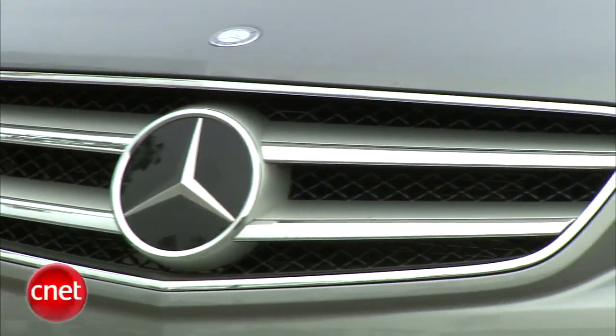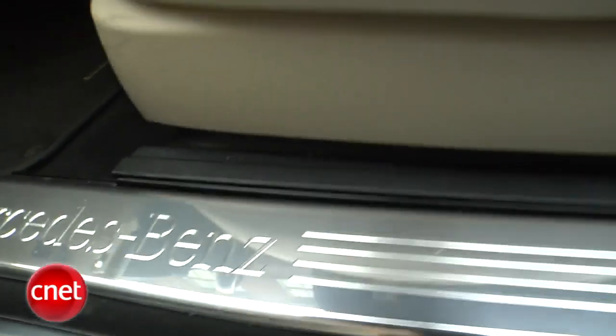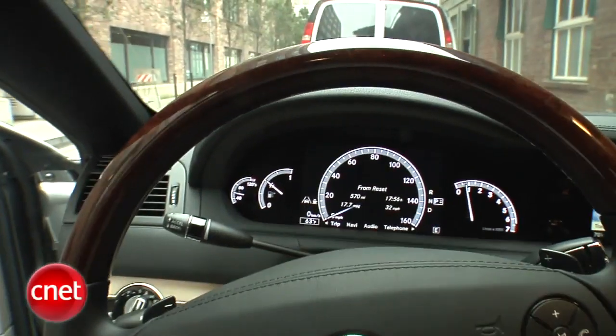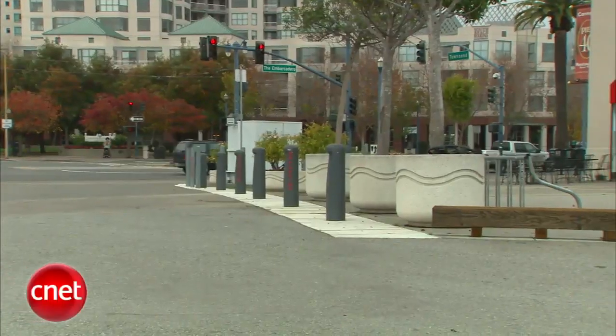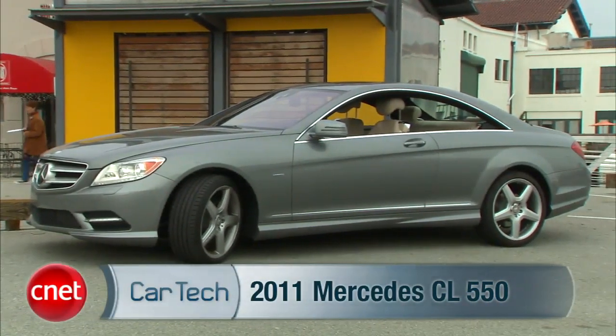It's the official ride of the two incomes, no kids, no apologies crowd — what's euphemistically called a personal luxury car. That's code for a rolling status symbol. It's the 2011 Mercedes CL 550 4Matic. Let's check the tech.